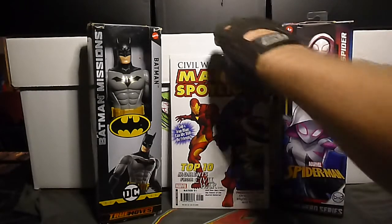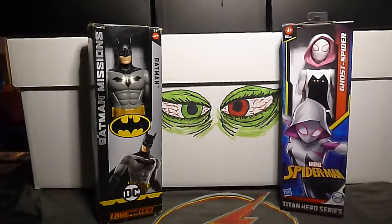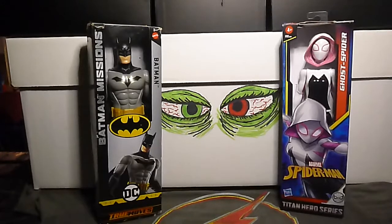Next up we have Planet of the Apes volume 5, number 5B. This is the cover B for that issue.